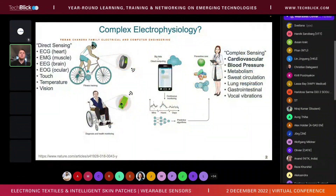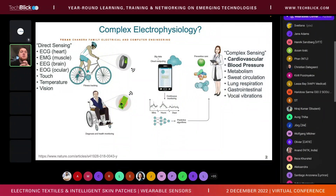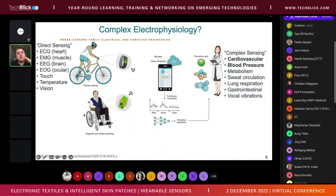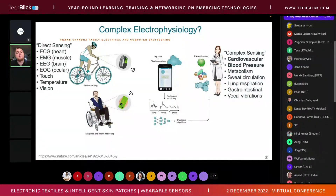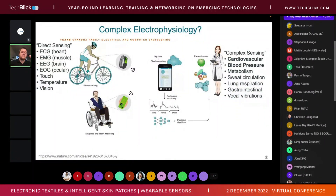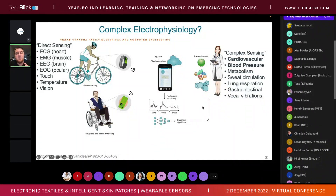The interesting part in the title of my talk is 'complex electrophysiology' — what do I mean by that? On one side, I refer to this image from a review paper: we have what I call direct sensing or direct electrophysiology, such as electrocardiogram, electromyogram, and electroencephalogram. We have rather clear direct correlations between these biological signals and what we can do with the sensors.